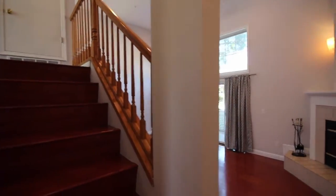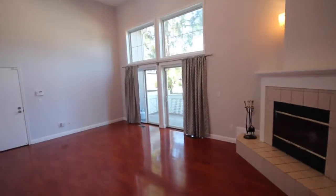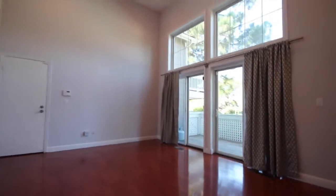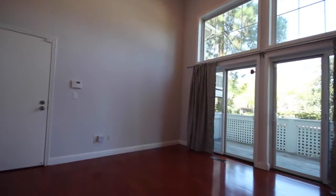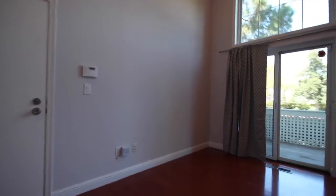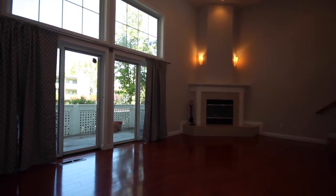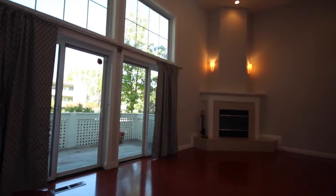We're going to begin this quick video tour, coming through the front door. We're going to start on what we'll call the middle level. It's a tri-level house. As you come in from the garage on the ground level, this is the middle level, and then we've got the kitchen and then the bedrooms upstairs.